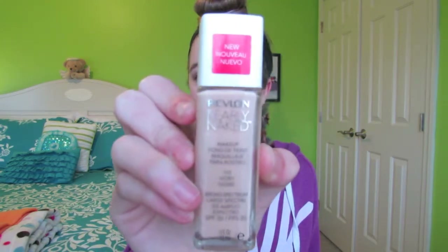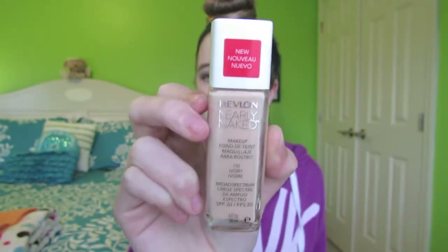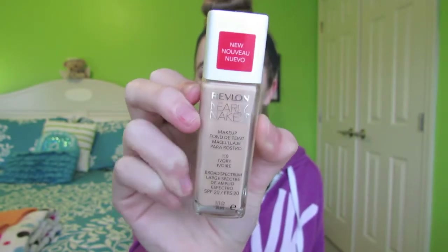This one is perfect because during these winter cold months, I am the palest person on the planet. This is the new Revlon Nearly Naked Foundation that came out in like December or January, and it's in 110 Ivory. I absolutely love this. If you guys would like a review on this foundation, please just let me know.